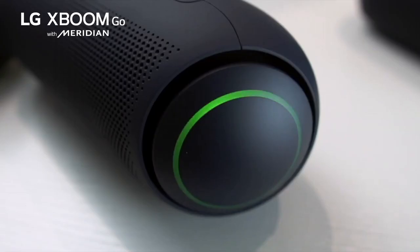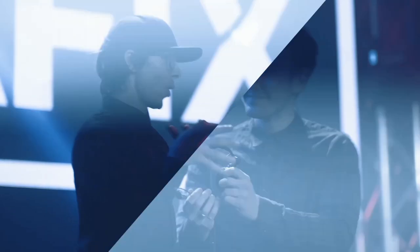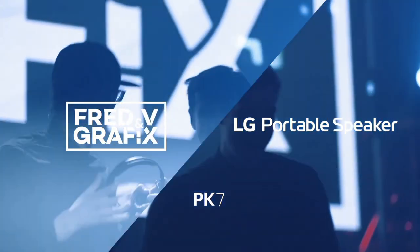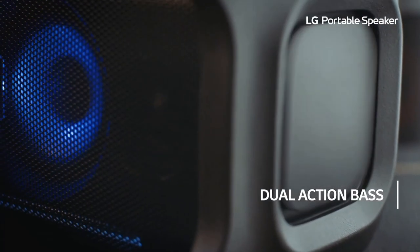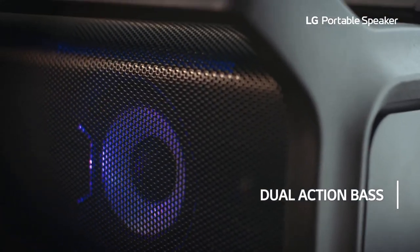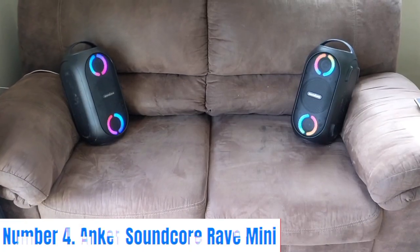What sets the LG XBOMRK7 apart is its dynamic lighting effects that sync to the rhythm of your music, creating a captivating visual display. With its built-in wheels and handle, the RK7 is also incredibly portable, allowing you to take the party with you wherever you go. Whether you're hosting a backyard barbecue or a dance party indoors, the LG XBOMRK7 is the ultimate audio companion for every occasion.